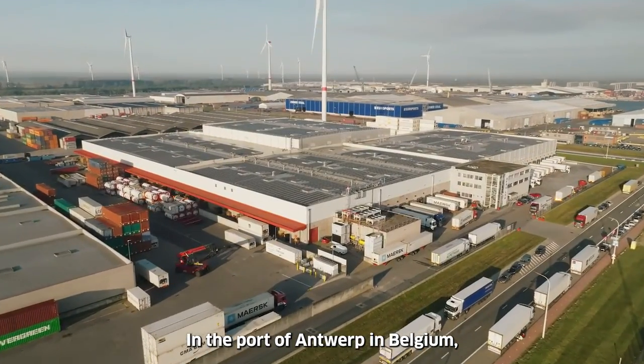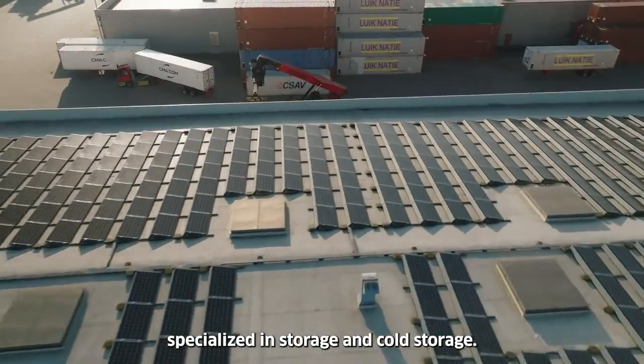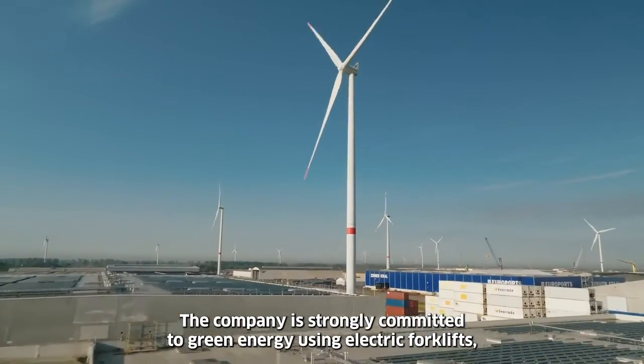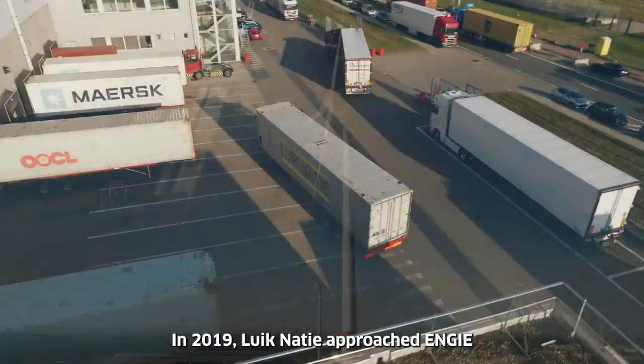In the port of Antwerp in Belgium, Likanasi is a logistics service provider specialized in storage and cold storage. The company is strongly committed to green energy, using electric forklifts, heat pumps, and its own on-site wind turbine.